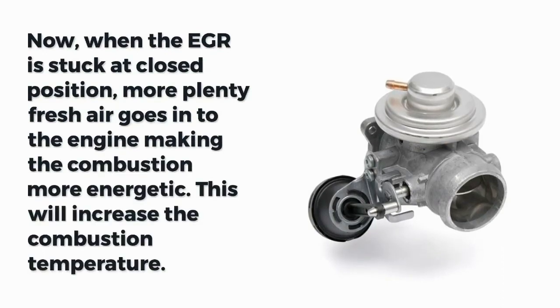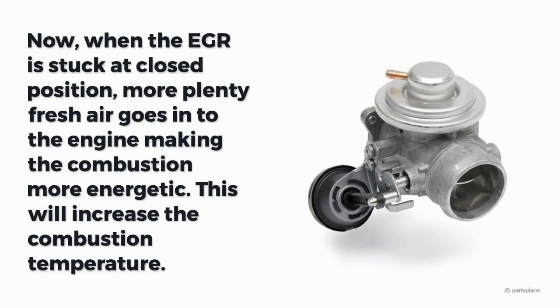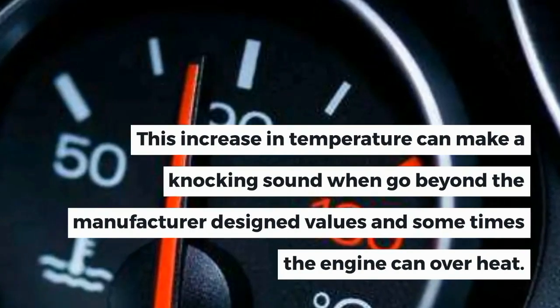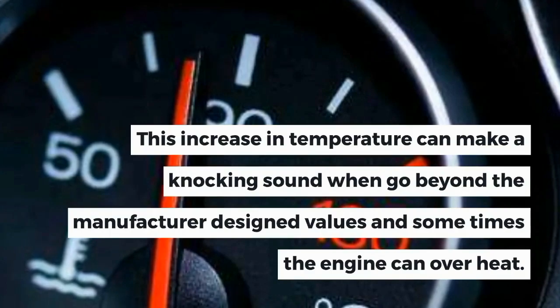When the EGR is stuck at a closed position, more fresh air goes into the engine, making the combustion more energetic. This will increase the combustion temperature. This increase in temperature can make a knocking sound when going beyond the manufacturer-designed values, and sometimes the engine can overheat.